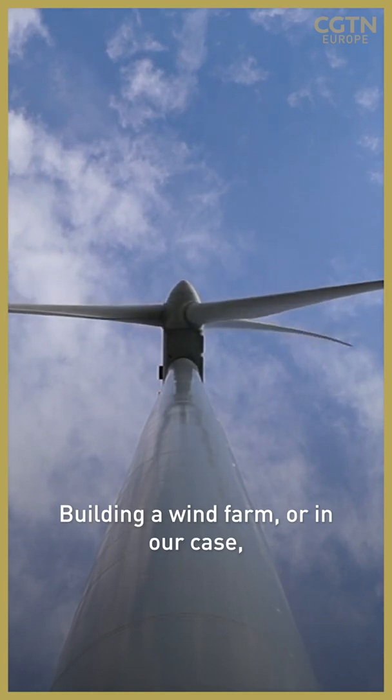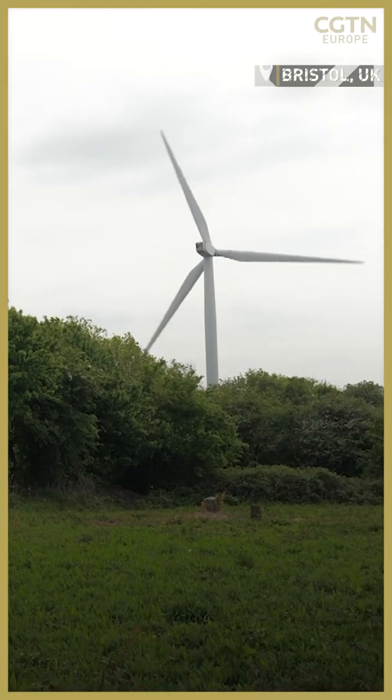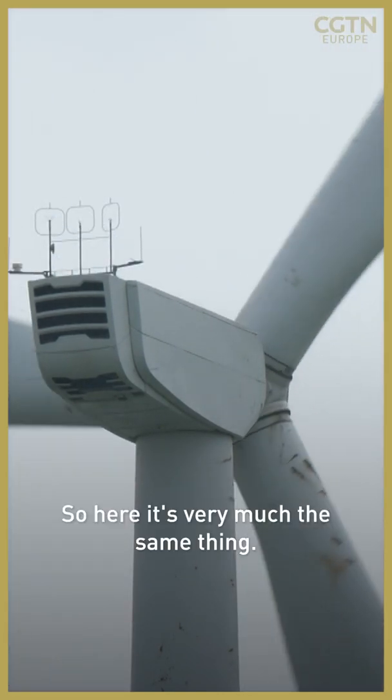Building a wind farm, or in our case a single wind turbine, is a bit like buying a lorry or a truck. And to house it you have to build a garage — so here it's very much the same thing.